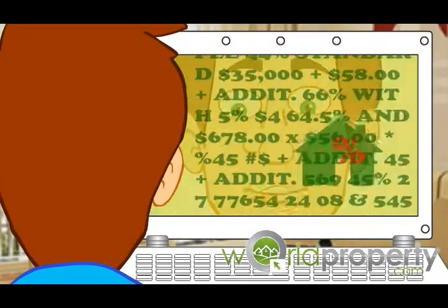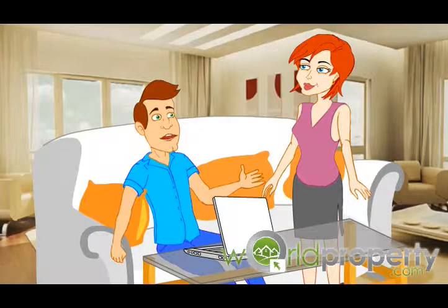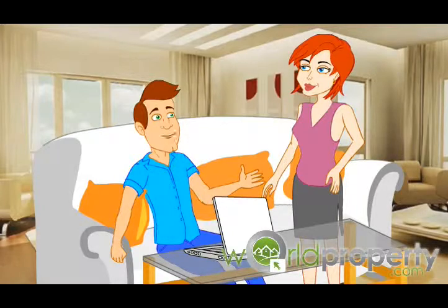I'm confused. I want to sell my property and I've got agents asking for so much money up front and then they want to charge so much commission. What can I do?